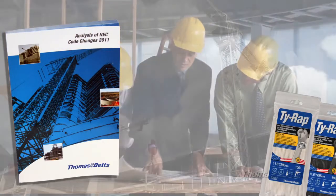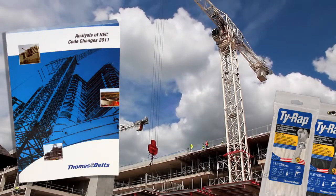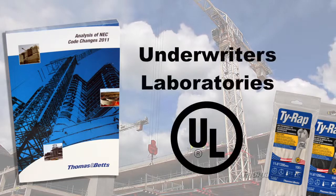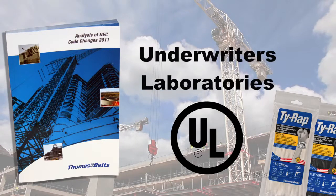Tie Wrap High Performance Cable Ties also support electrical work in the construction industry. Thomas and Betts has worked with Underwriters Laboratories to ensure Tie Wrap meets the requirements of the National Electric Code.